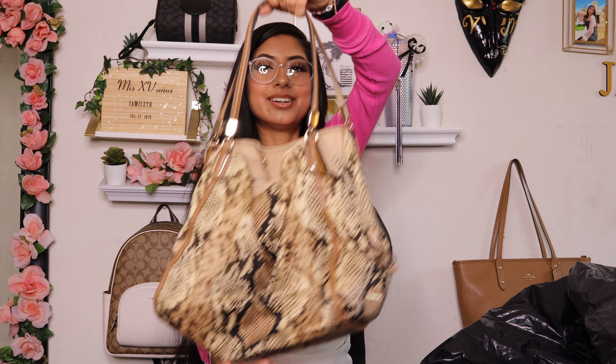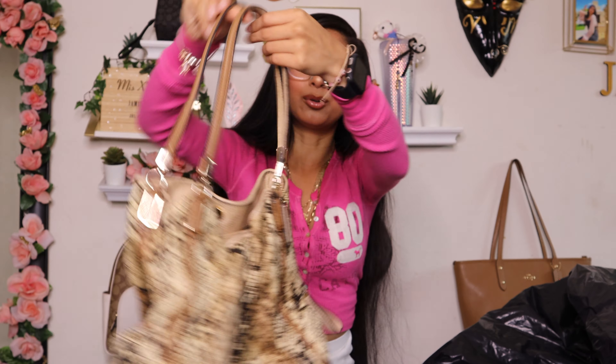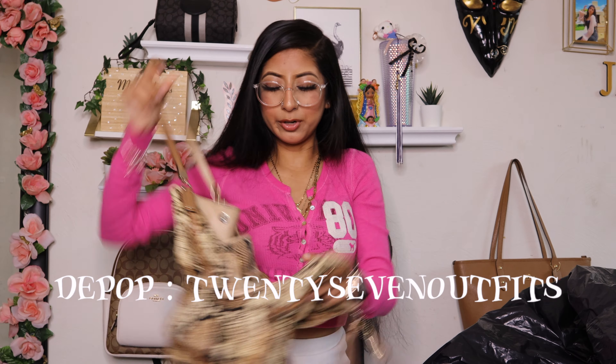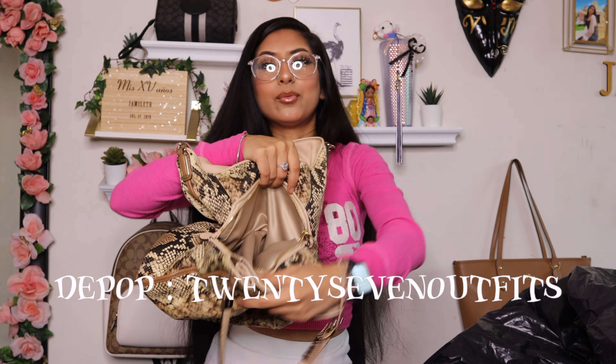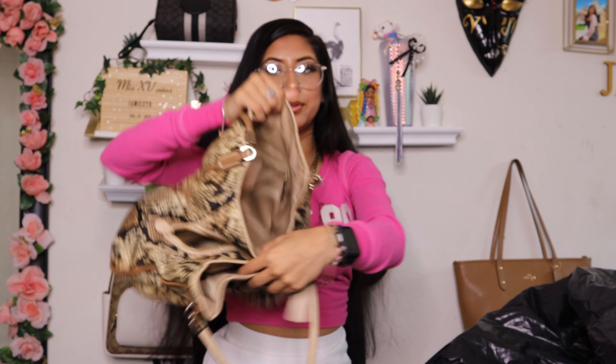Then I got this Baby Phat huge puffer jacket — I actually didn't find this, it was given to me. Look at what the back looks like — oh my god! She is huge and she also comes with a fur hood. She is in a size 2X.